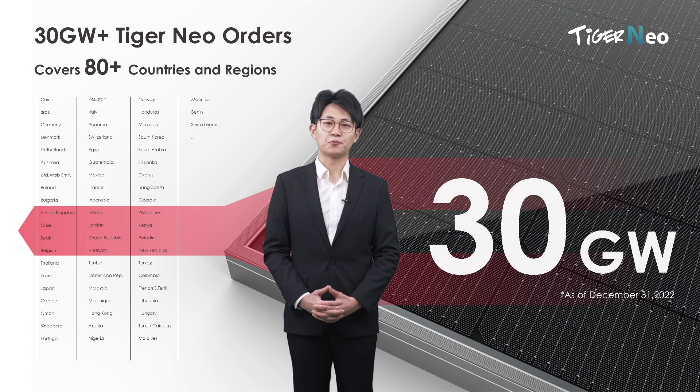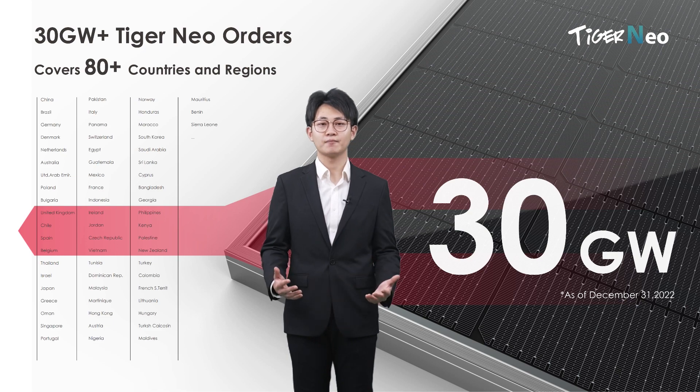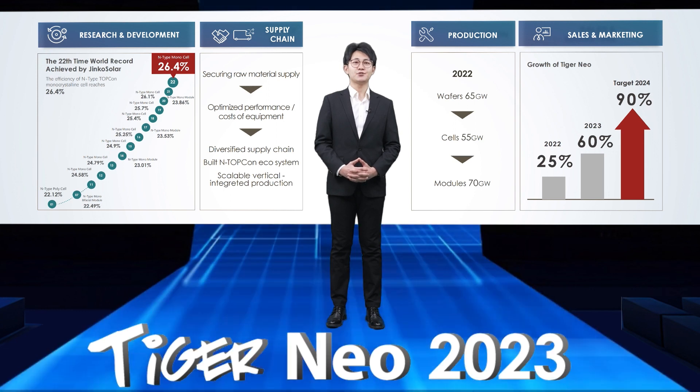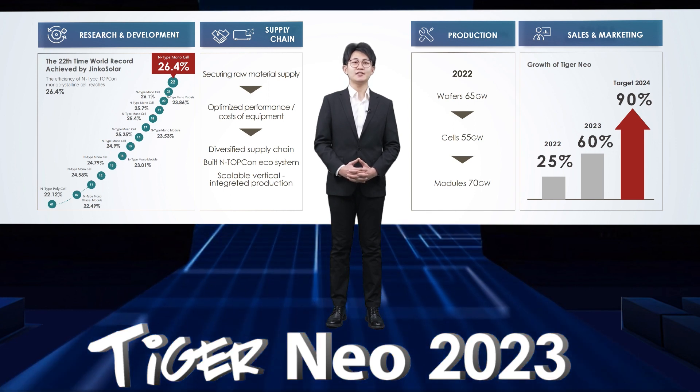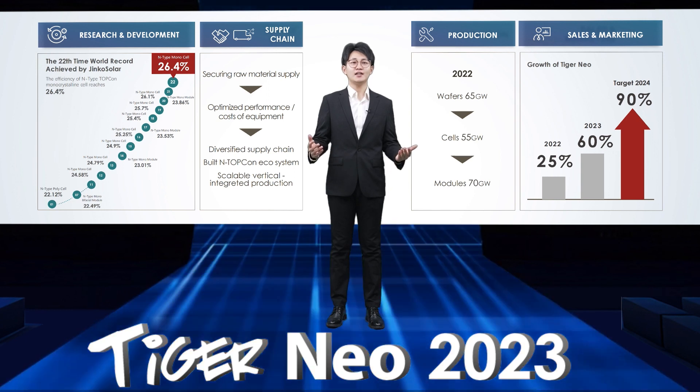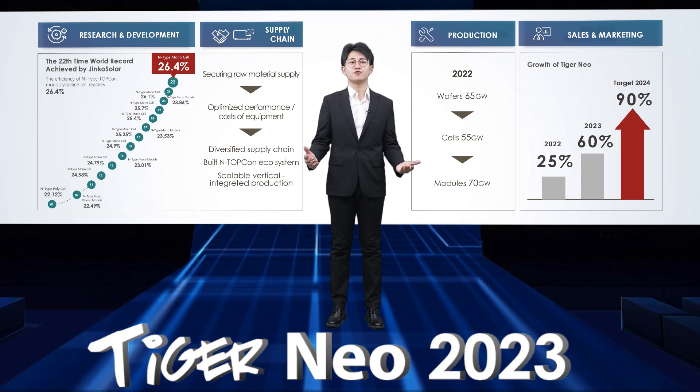Today, I'm really proud to introduce our brand new Tiger Neo module series in 2023. The past 2022 is the key time point for the PV module technology iteration, and the N-Type TOPCon is the answer from Jinko Solar.